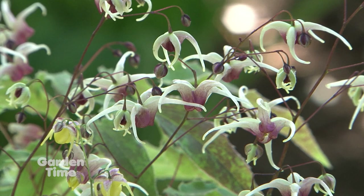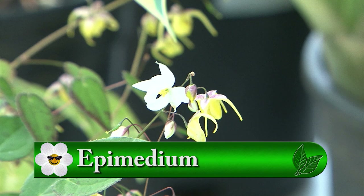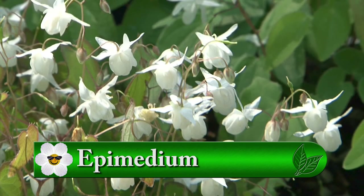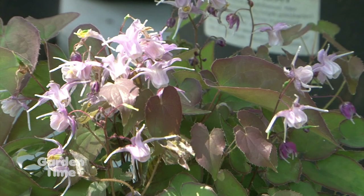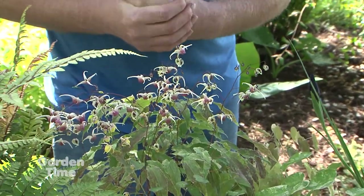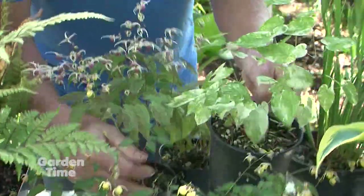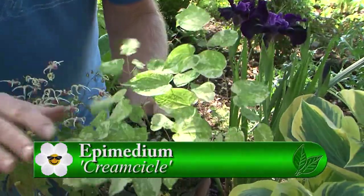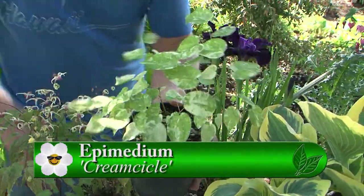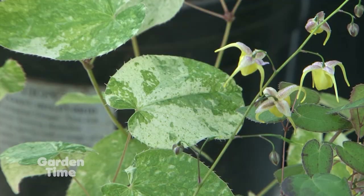Seabright is also well known for its epimedium collection. They're distantly related to Mahonia Oregon grape. They're pretty easy to grow in the garden and, once established, can take drought — which is nice given our Mediterranean-type summers. One standout is 'Creamsicle,' which starts off with pink tones that fade to white. The flowers are white, so they're not really showy against the white foliage, but very nice overall.